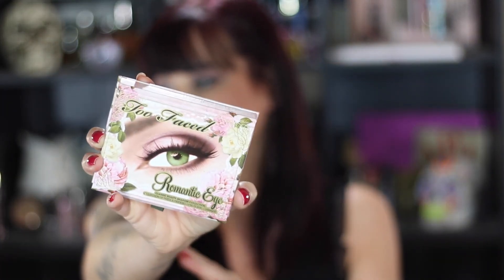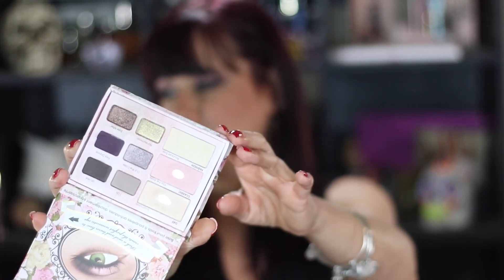The other eyeshadow palette I rediscovered was the Too Faced Romantic Eye. You can't get this anymore, except I did find it for someone who asked me on Instagram. I'll link it below — the boutique had at least 12 left. This is just absolutely beautiful, and you can tell it is well loved. This is what I have on my eyes right now.